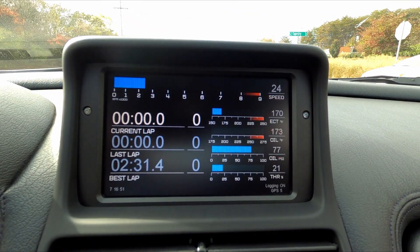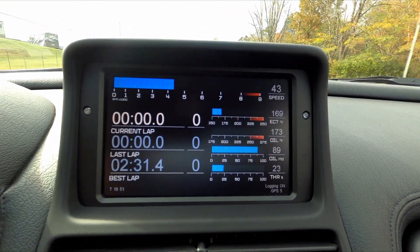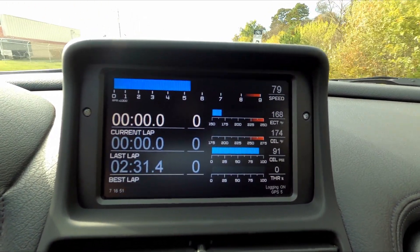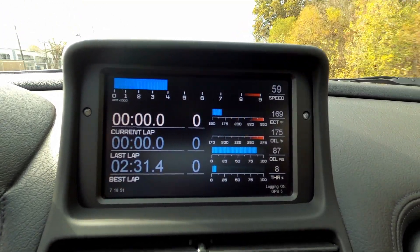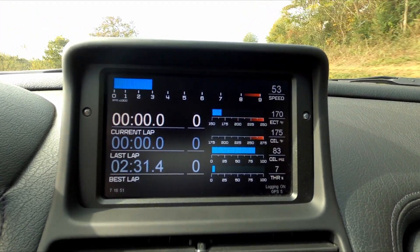From the ECU, we capture and display the tachometer feed, coolant temperature, and throttle position. A 20 Hz GPS gives us vehicle speed indication and beacon-driven lap timing information. SOS then added sensors to feed the display real-time oil temperature at the pan, as well as oil pressure. The stock NSX oil pressure gauge is well known to be heavily damped — this one samples at 100 times a second.